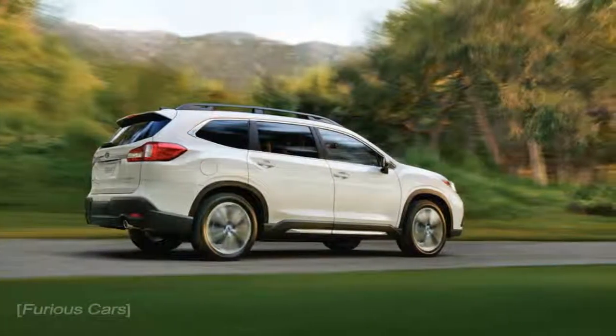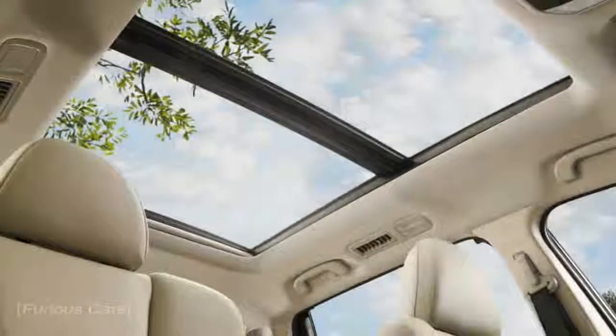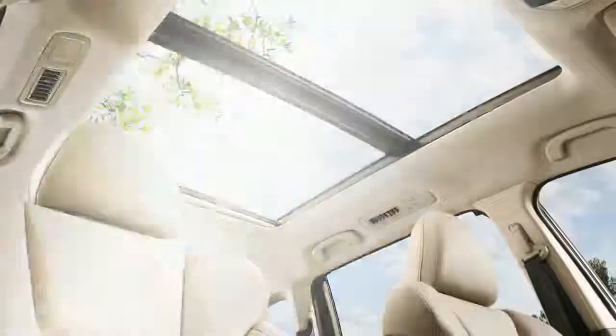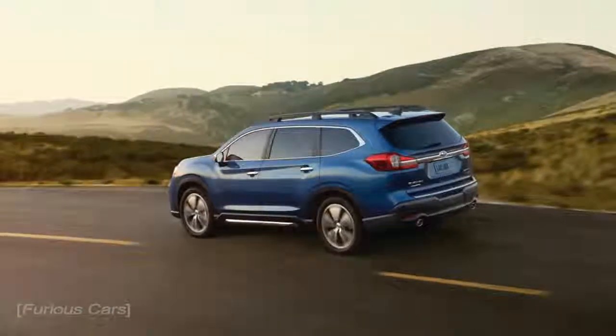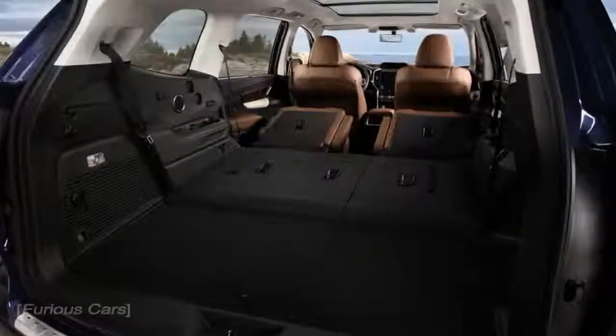The Ascent offers standard seating for eight, thanks to three-across benches in both the second and third rows. A pair of second-row captain's chairs, a no-cost option on all but the base Ascent, limits seating to seven. The three-row Subaru provides 20 cubic feet of cargo space behind its third row, and 73 cubic feet with both the second and third rows folded.